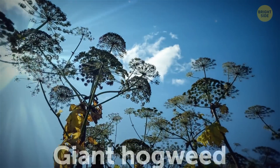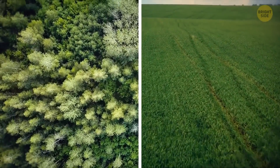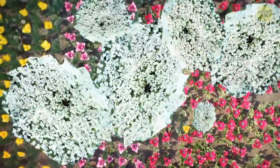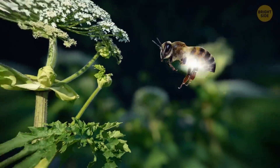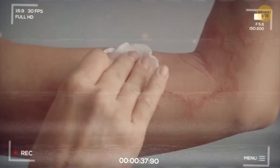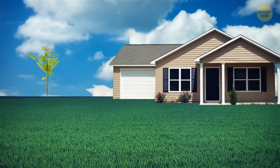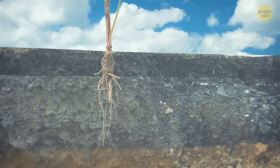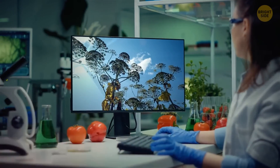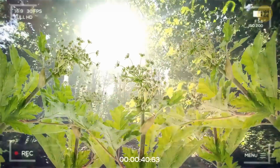Giant hogweed causes the most extensive damage among all plants — it's dangerous not specifically for one person but for entire forests and fields. Giant hogweed is an invasive plant, like a parasite. It multiplies quickly and destroys all other flowers in the area. Insects don't feed on giant hogweed, and it's also problematic for people to destroy it since it causes an allergic reaction on the skin. It grows quickly, it's immune to poisons, and lives long. Giant hogweed can reach the height of a one-story house and be deeply rooted in the ground. It releases its seeds and a light breeze spreads them for miles. Scientists still can't create an effective way to combat it — there's nothing that can defeat giant hogweed in nature. Well, not yet. Nature and evolution always find a balance.